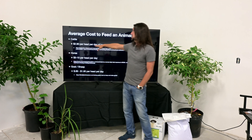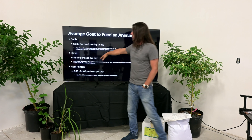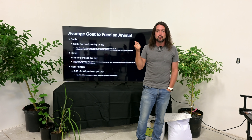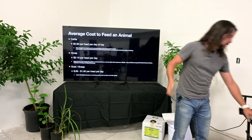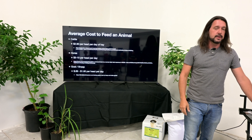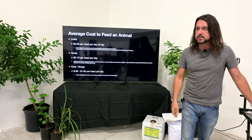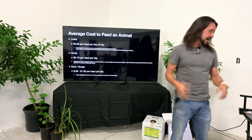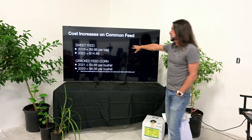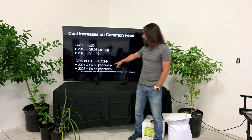Secondly, returning to a more ancestral diet for our animals — what would these animals have consumed in their countries of origin, and are we supplying something similar? Third, and honestly this is a big one: it just saves money. Feed costs are ridiculously expensive right now. It's about $2.90 per head per day to feed cattle, $3 to $10 per head for horses, and up to $1.80 per head per day for goats. That adds up really fast, especially if you're doing hay or bagged feed.